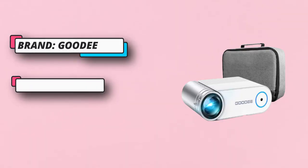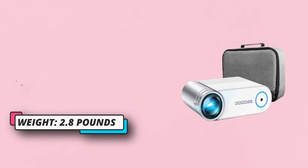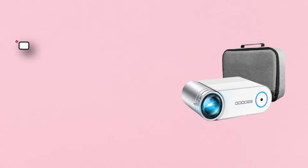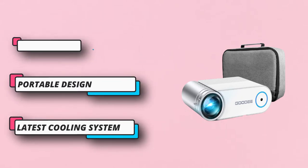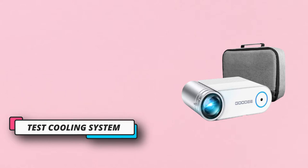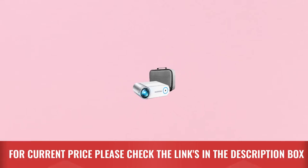For a mind-blowing HD experience, you should buy this mini projector, as it works with screens having a size between 44 inches and 200 inches. It is quite easy to set up and is compatible with different devices. It has multimedia connection and a portable design. For current price, please check the links in the description box.